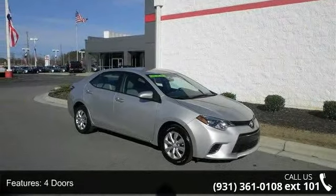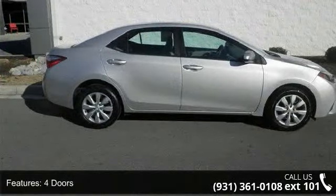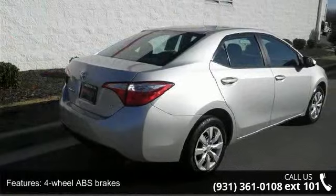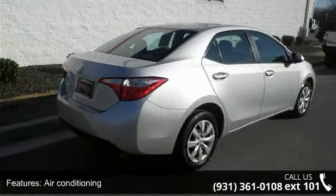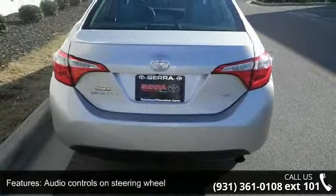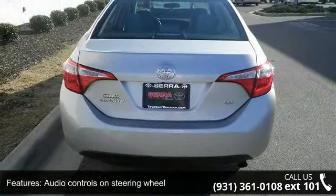This vehicle's top features include 132 horsepower, 4 doors, 4-wheel ABS brakes, air conditioning, audio controls on steering wheel, automatic transmission, Bluetooth, clock in dash, daytime running lights, and external temperature display.